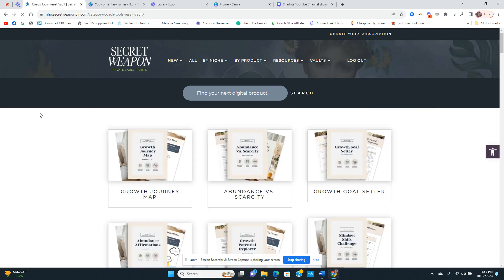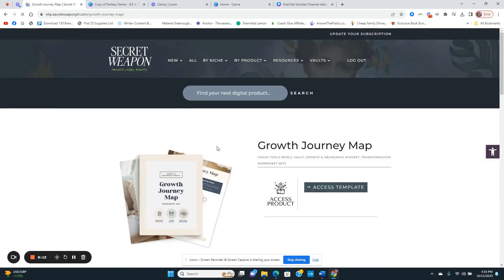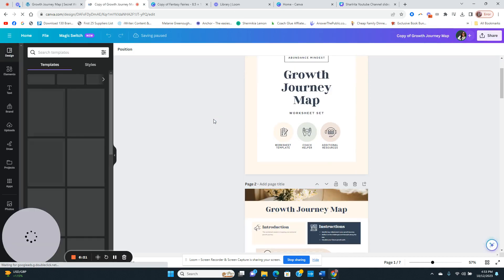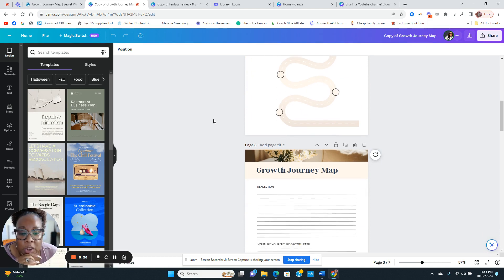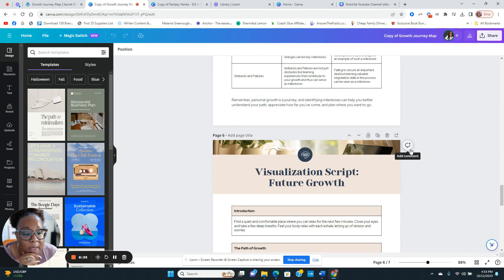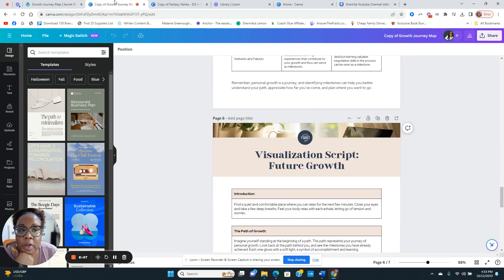Now let's look at the coaching tools vault. I'm pulling up the Growth Journal Map. Almost everything is in Canva, which makes it super easy to edit. If you're a coach or consultant, you can use this for your clients, get it printed, or use it as a worksheet to help coach your clients — that's what this vault is all about.